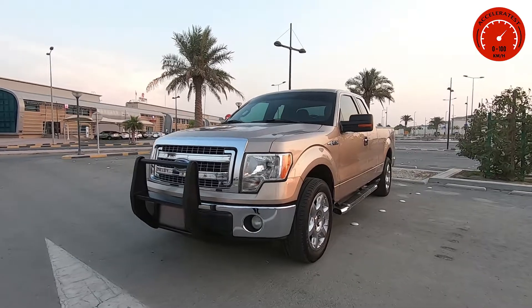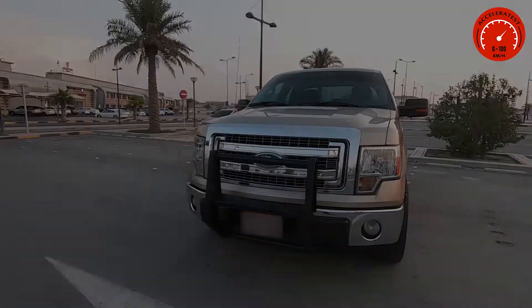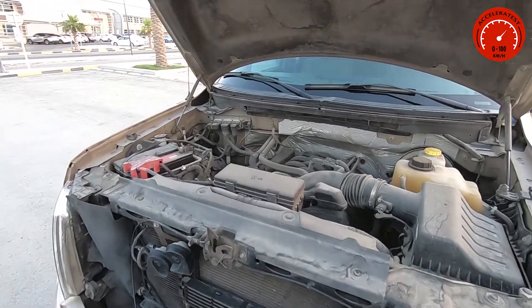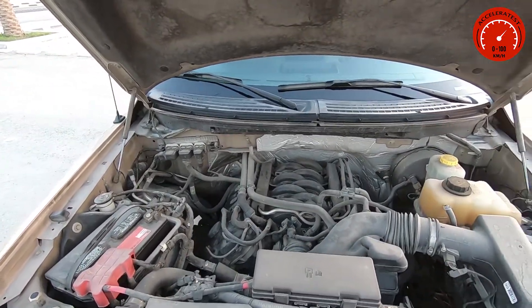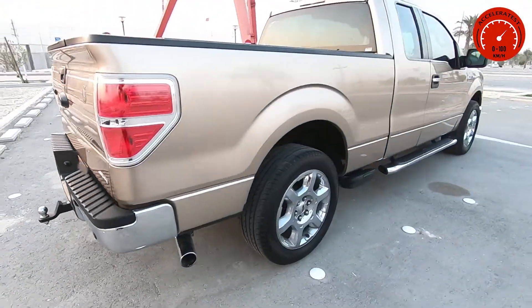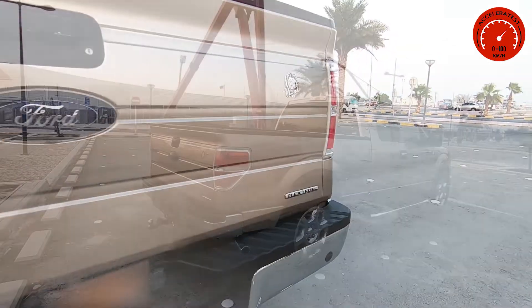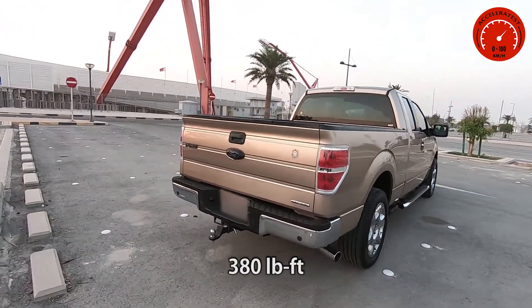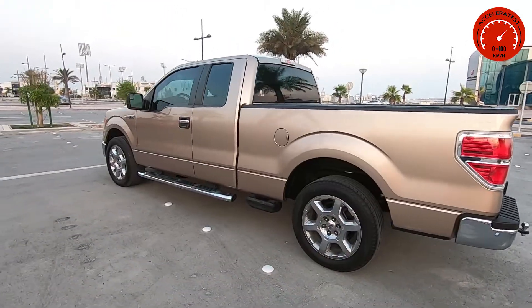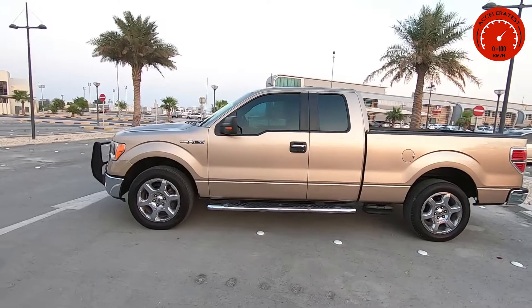Hi everyone, today I have a 2014 Ford F-150 SuperCab. The car has a 5.0 litre V8 engine attached to a 6-speed automatic transmission and it is rear wheel drive. It produces a maximum output of 360 horsepower and 515 Newton meters of torque, and it has a top speed of 160 kilometers per hour.